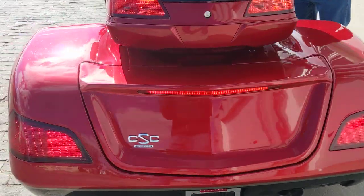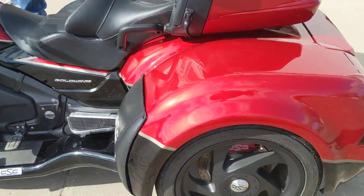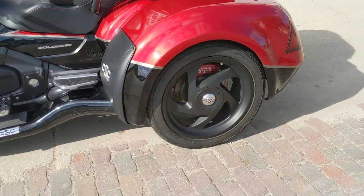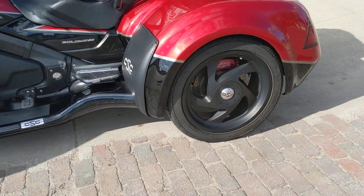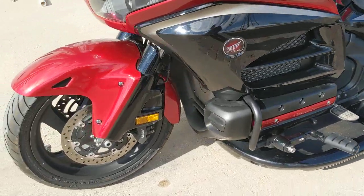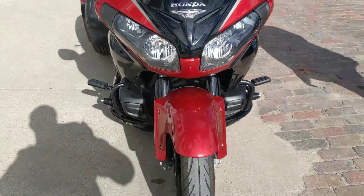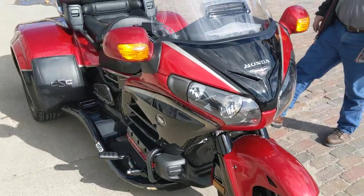Brake lights all throughout. They've upgraded the brakes on this unit — you can see through the wheel there, it's got vented rotors on it. It's got the black directional wheels, added ground effects, raked the front end six degrees, and put these high-dollar Kuryakyn foot pegs on there.